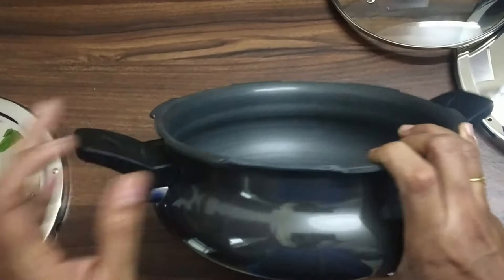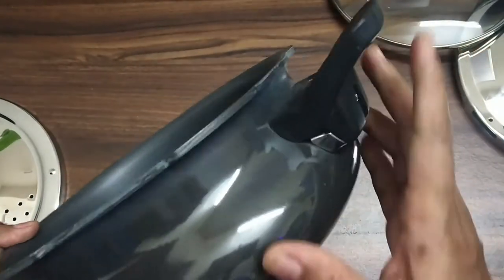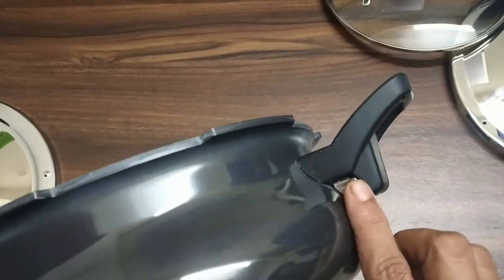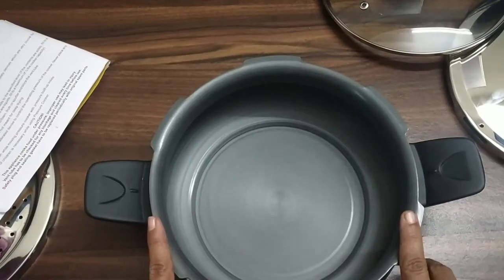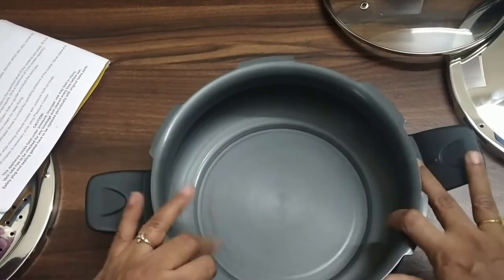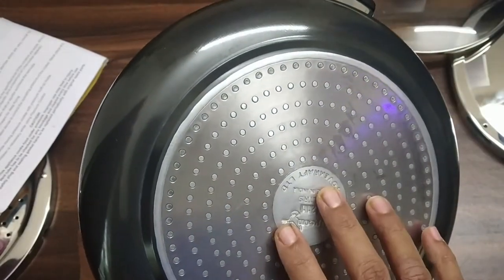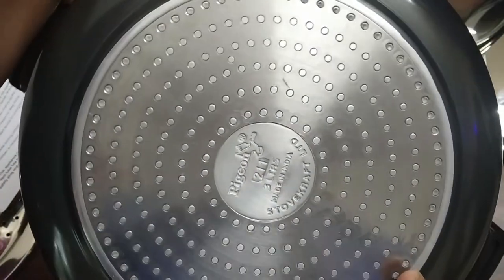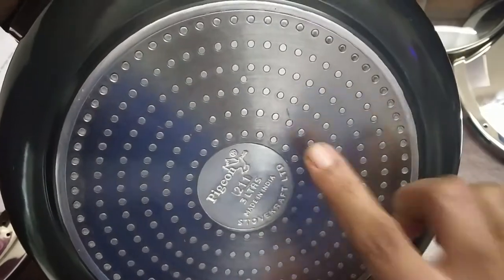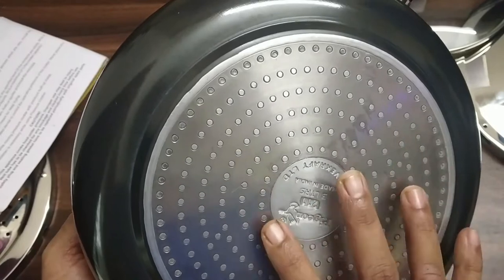We have a flame guard that protects our hands from heat. It is purely hard and made from high-grade aluminium. It has a heavy bottom base which is an induction base. You can see here it is made in India by Stovekraft Limited. It has a 3-liter capacity and can also be used on gas.